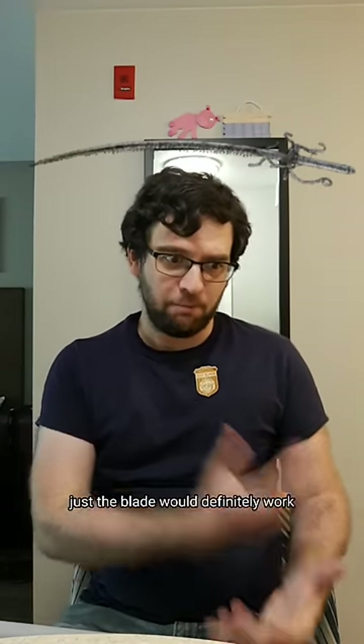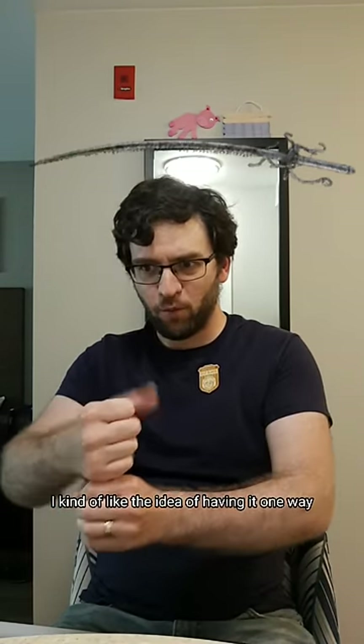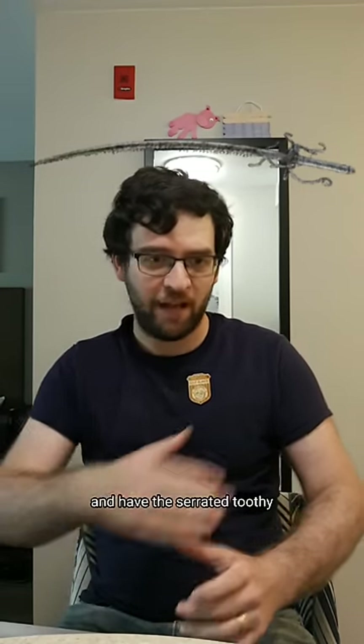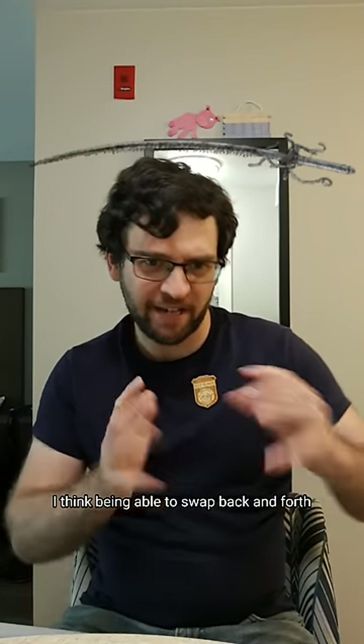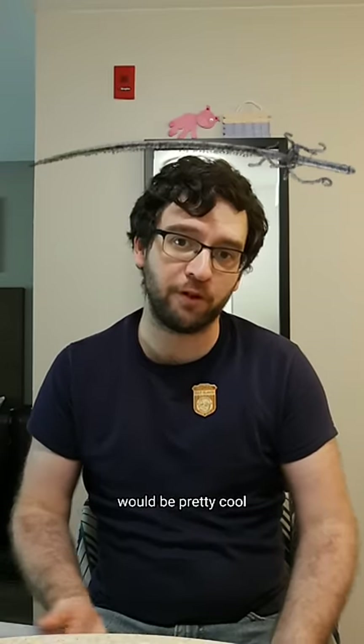The serpent bone blade — just the blade would definitely work. I kind of like the idea of having it one way with just a straight blade, and then you can flip it around and have the serrated, toothy, poisony edge there. I think being able to swap back and forth between what type of damage exactly you want to do would be pretty cool.